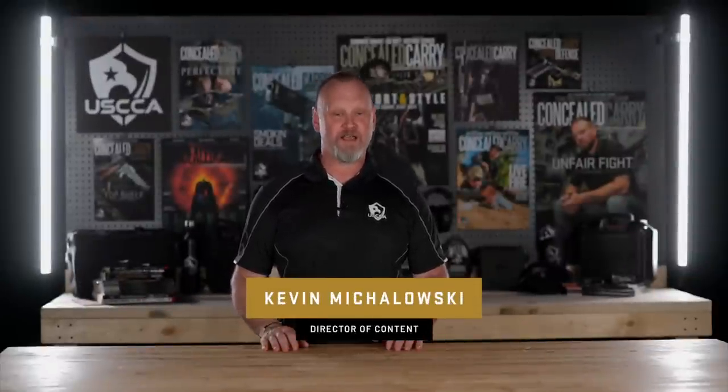First and foremost, how you can never negligently discharge your firearm — it's going to be a balancing act: knowing the status of your firearm at all times, and keeping your finger off the trigger until you've made a conscious decision to shoot. These are very important safety elements, and they will actually help with your shooting overall.